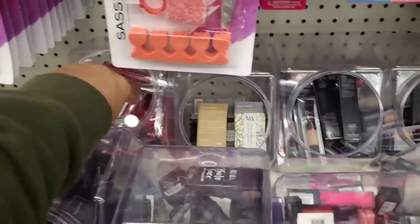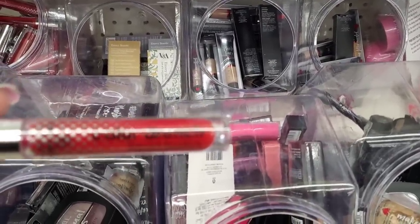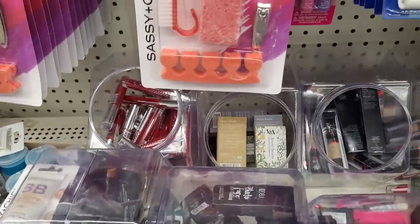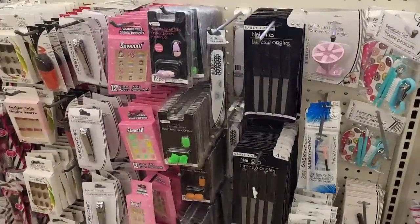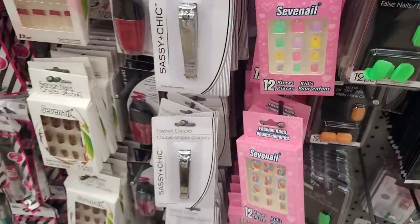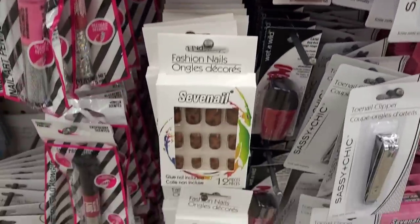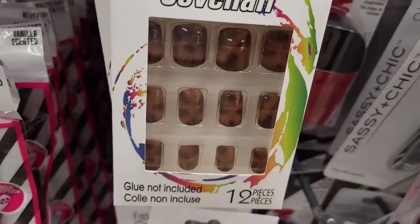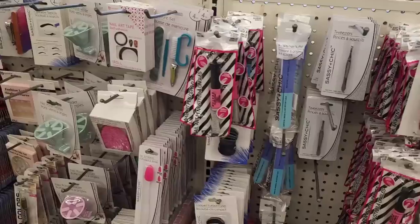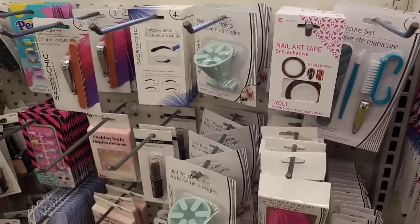This back here looks new — this is Film Couture Color Drench right here, liquid lipstick. I got a lot of those. They also have nail files, these cute little nails right there. Some tweezers, they have the nail art tape, nail polish holders, eyebrow stencils.